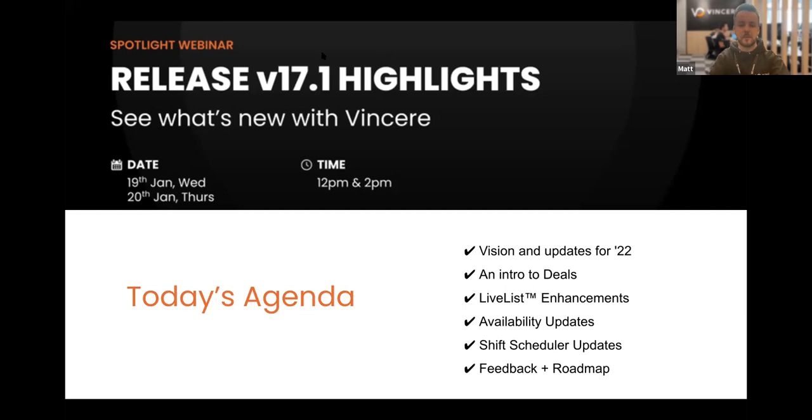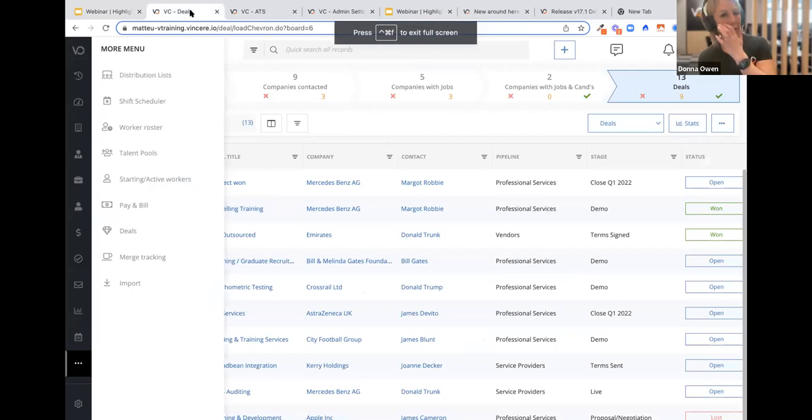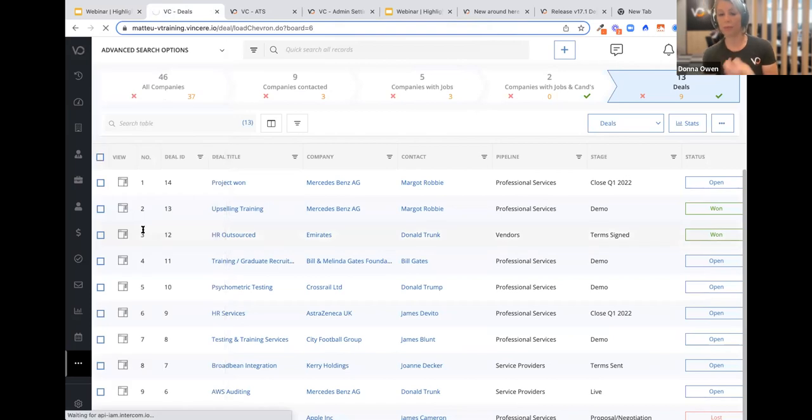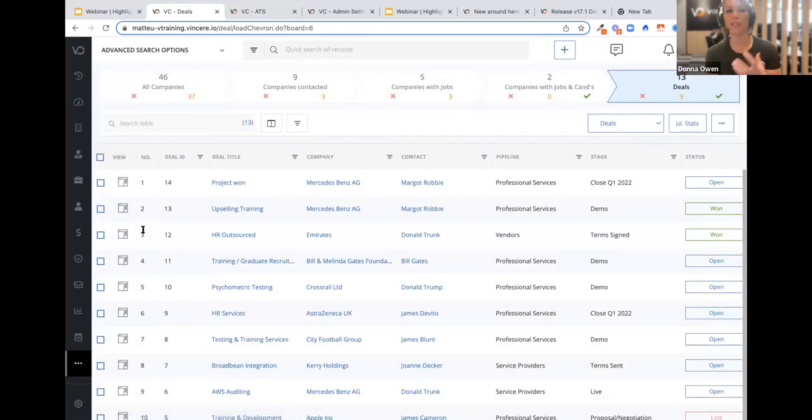I'll give you a quick intro into a module that some of you could be forgiven for thinking is new — it's been there for quite some time, but we've given it updates which make it more relevant. So what is deals? Think of statement of work. Think of projects that you do outside of day-to-day recruitment. We're seeing this more and more, particularly post-COVID, where customers are building more strategic relationships with their clients as opposed to just recruiting contingent jobs for them.